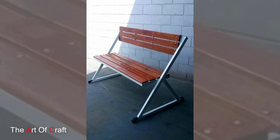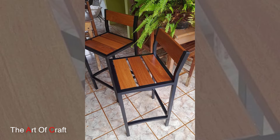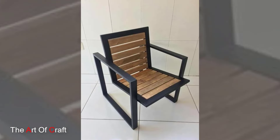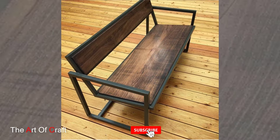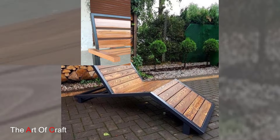Metal furniture also aligns with sustainability initiatives. Recycled metal, an increasingly popular option, promotes eco-friendliness by reducing the demand for raw materials and minimizing waste. Additionally, metal furniture's long lifespan and recyclability contribute to a more sustainable approach to furnishing, appealing to environmentally conscious consumers.